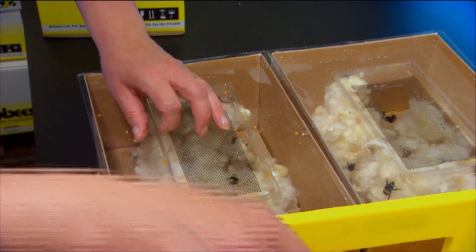One colony can live in a glasshouse for weeks, which we guarantee, but it can stay much longer.